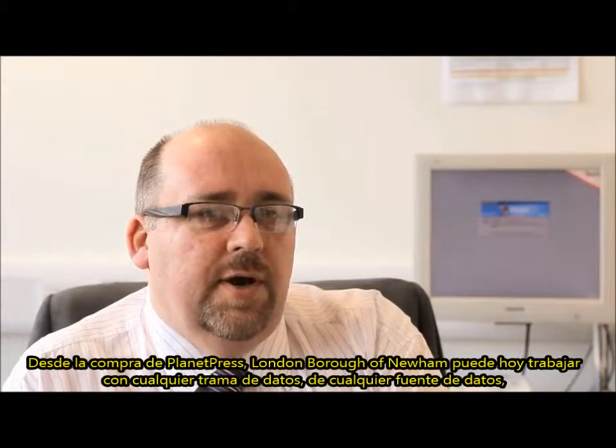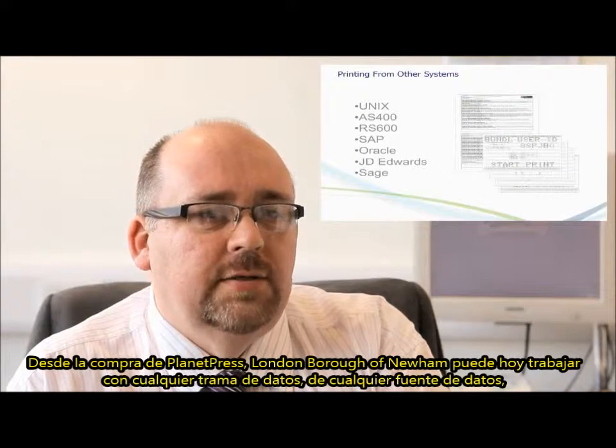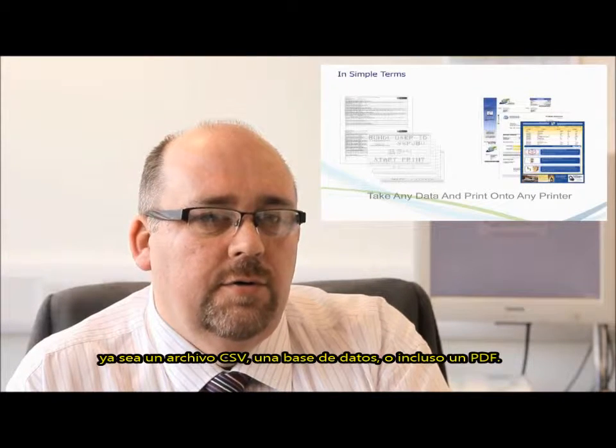Since the purchase of Planet Press, London Borough of Newham can now take in any data stream from any data source, whether it be a CSV file, a database file or even a PDF.